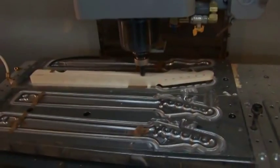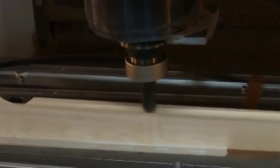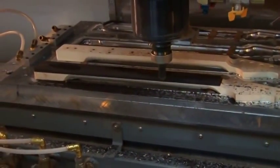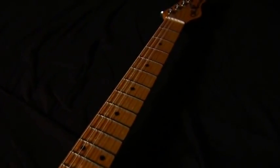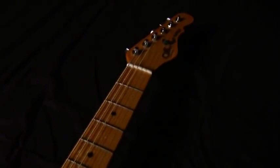Necks are then shaped, refining the delicate contours and fingerboard edges and ensuring that each neck conforms to G&L's specifications for comfort and playability. Finally, a nut blank is inserted and the neck is ready to move on to the fret shop.